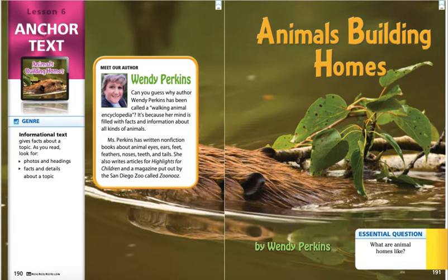Hi, friends. It's Mrs. Tucker. Today's story is Lesson 6 in Unit 1 of our Journeys Curriculum, and the title of our story is Animals Building Homes, and it's written by Wendy Perkins. So, let's meet our author, Wendy Perkins.